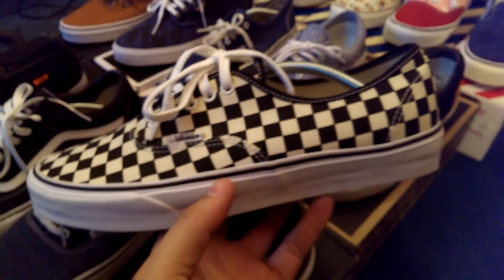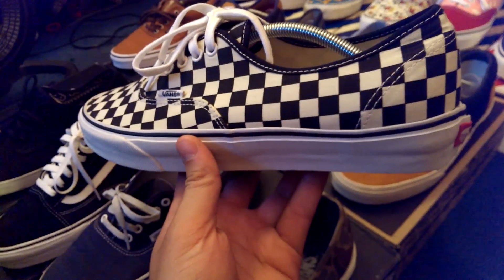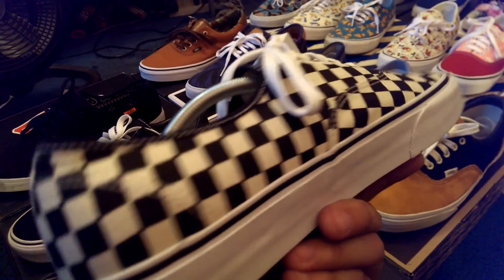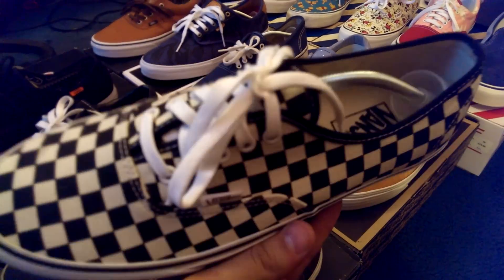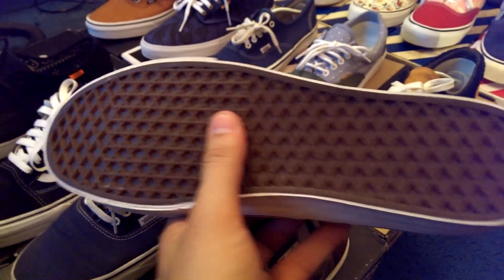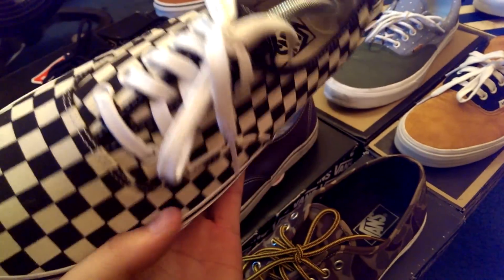Then we got the black and white checkerboard authentic. I believe these released back in like 2005 or something like that — the only pair to come with that off-white checkerboard pattern as opposed to the true white one you can get with the customized authentic these days. Great shoe here. I haven't really worn these at all as a matter of fact, but the checkerboard pattern is pretty crazy. Hopefully I'll break these out soon.